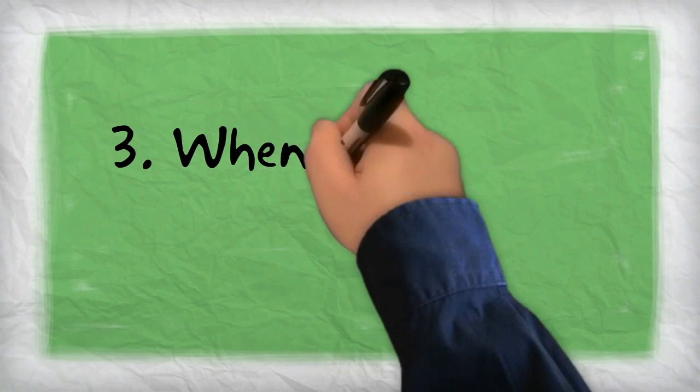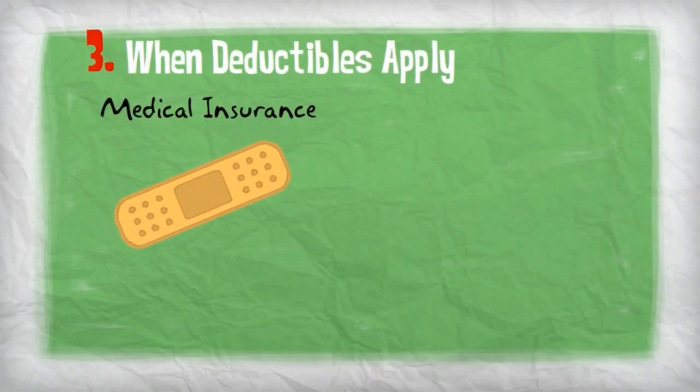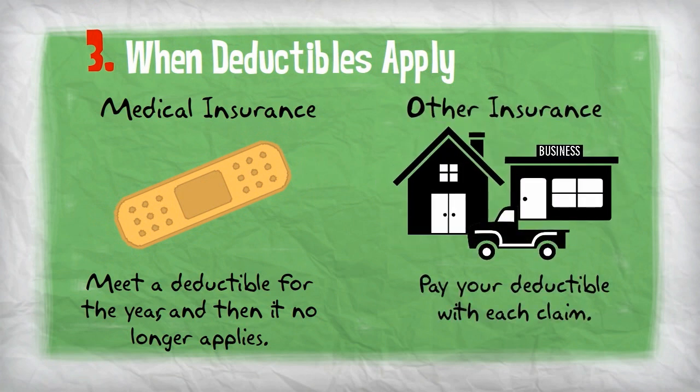Another aspect of deductibles that can be confusing is when they apply. For medical insurance, you typically meet a certain deductible amount for the year. Once met, the deductible no longer applies for the rest of the year. With just about every other type of insurance, including auto, home, and business, the deductible applies separately to each claim.